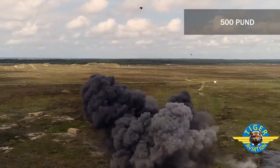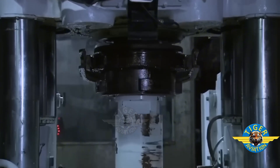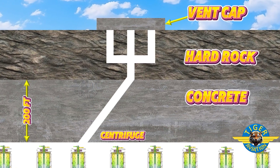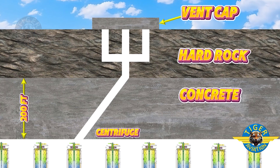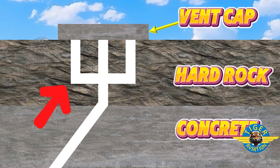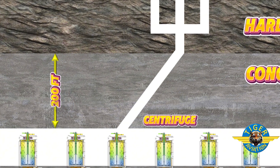The centerpiece of the Fordow Uranium Enrichment Plant is its centrifuge, located under a rocky mountain. Next to these centrifuges are two long chimneys or ventilation shaft systems resembling tridents, which are ideal entry points. However, concrete slabs or caps are placed on these two shaft systems. If the cap is blown, any bomb can go directly to the centrifuge. According to some experts, Iran has provided 200 feet of concrete reinforcement under this shaft, under which they have placed the centrifuge.